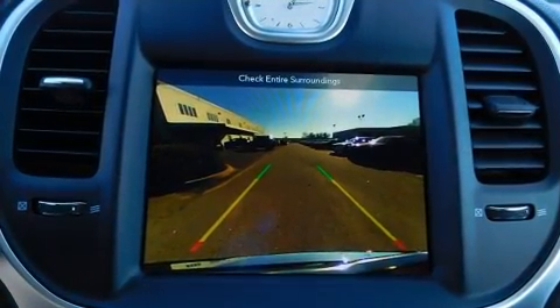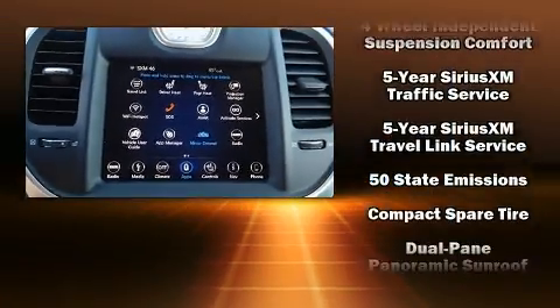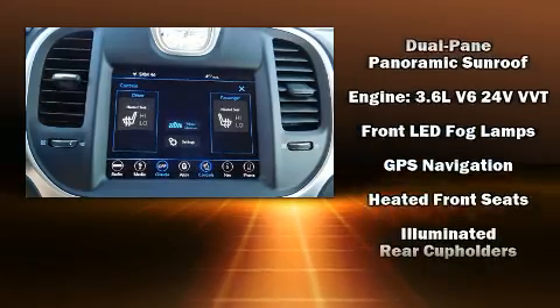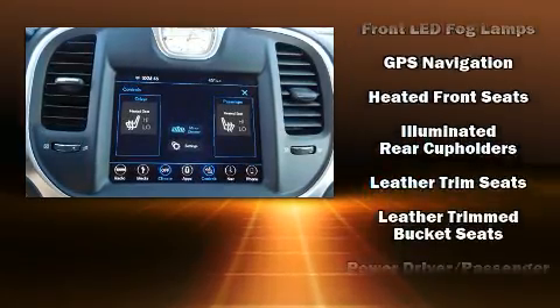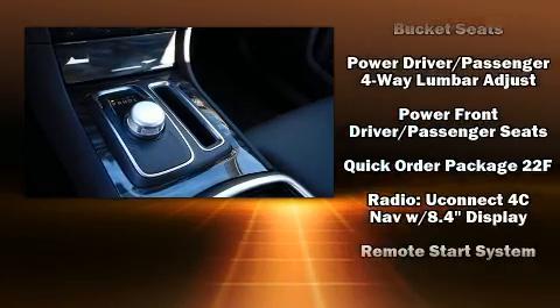For drivers who enjoy the natural environment, a power moonroof allows an infusion of fresh air. Chrysler also prioritized safety and security by including dual front impact airbags, head curtain airbags, traction control, anti-whiplash front head restraints, a panic alarm, and an emergency